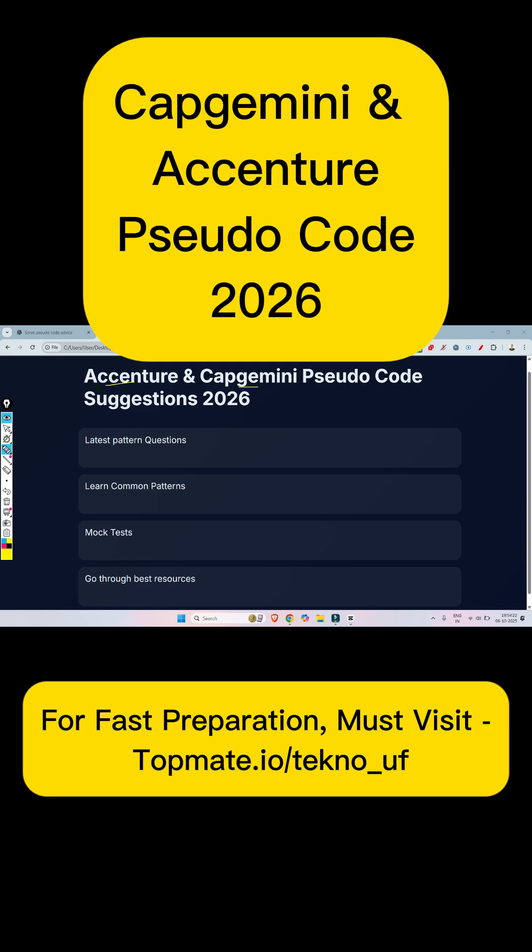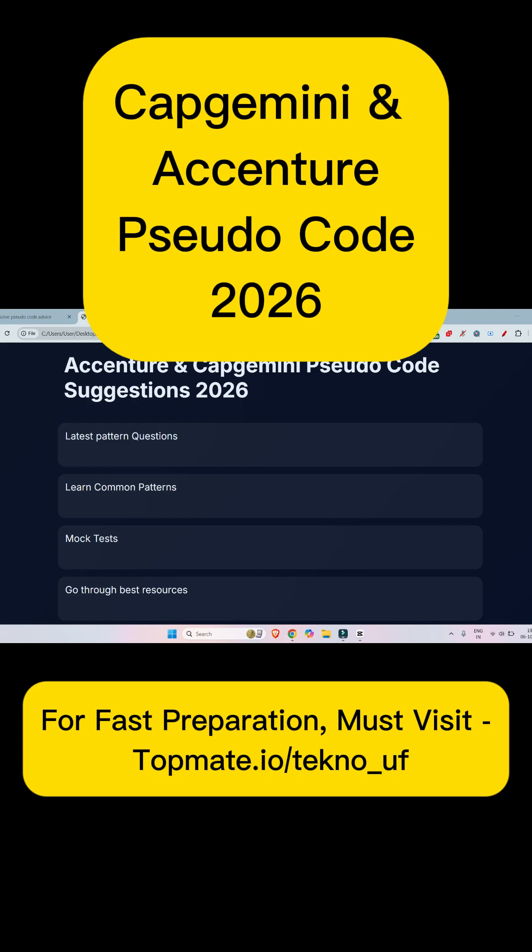Now, what's the best trick to solve pseudo-code problems? You have to learn common patterns. If you know the logic for palindrome, sum of all the digits, prime number, longest palindromic substring, sum of digits, string manipulation codes, and decimal to binary, binary to decimal, etc., then it's nothing for you to solve pseudo-code within very few seconds.